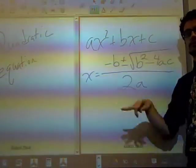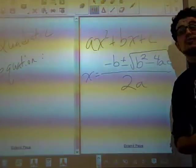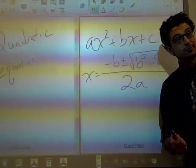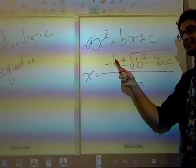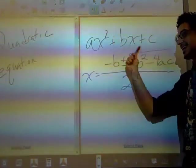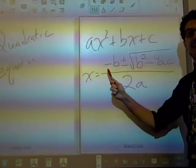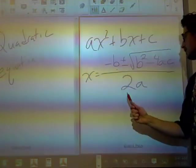So the thing about the quadratic equation is we're going to plug it in and it works all the time. Here's another way people memorize it — this is the one that most people use when you go to high school. It goes to the tune of Pop Goes the Weasel: X is equal to negative B plus or minus the square root of B squared minus 4AC, all over 2A.